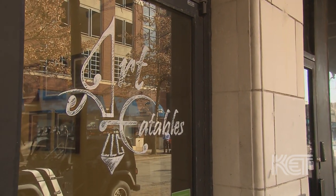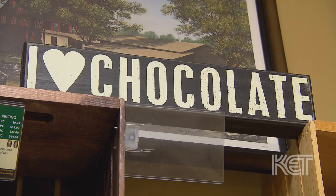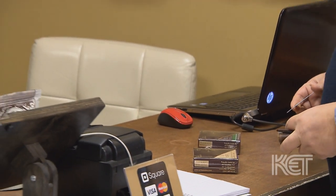Art Eatables is located at 631 South 4th Street. We're located closer to Broadway. We're next door to the Palace and the Brown Hotel.